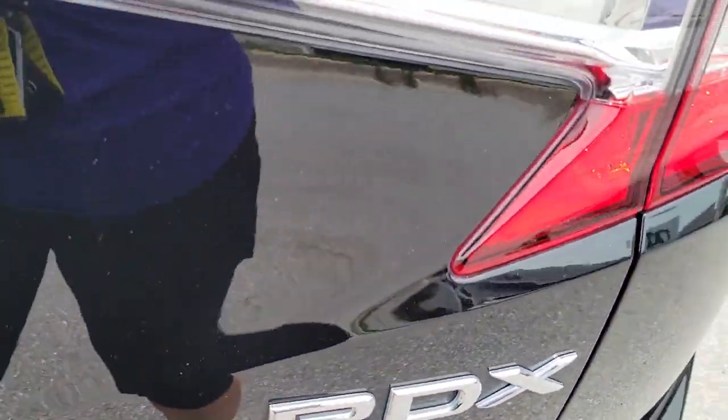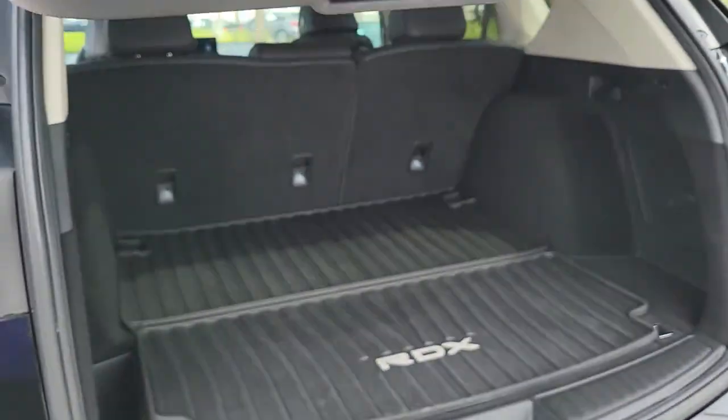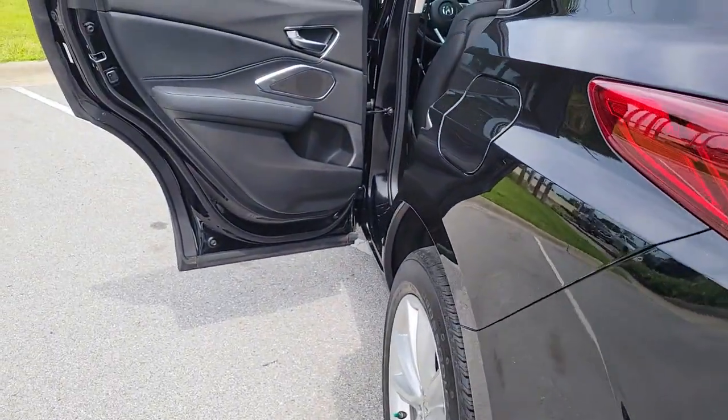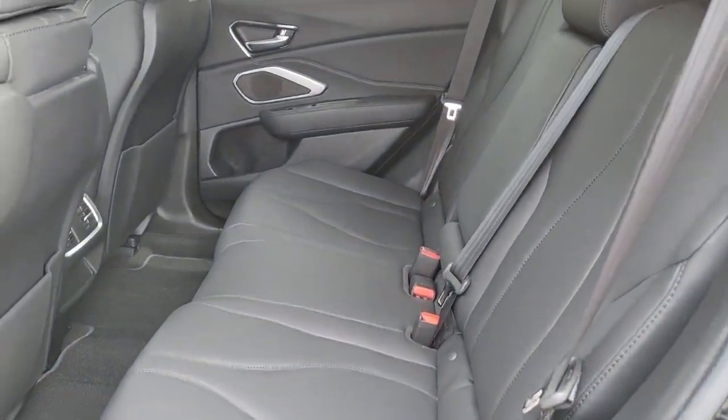The following are some of this vehicle's highlighted options: panoramic roof, keyless entry, sunroof/moonroof, power liftgate, electronic stability control, seat memory, intermittent wipers, universal garage door opener, trip computer, power windows.